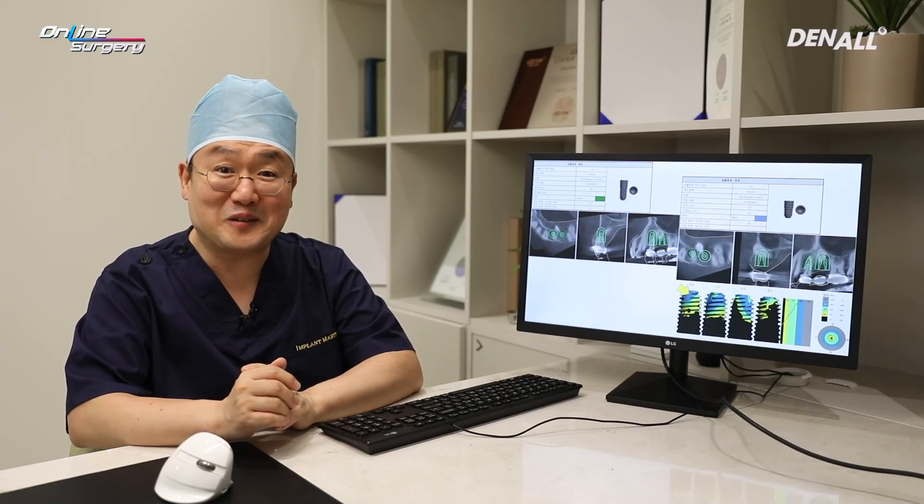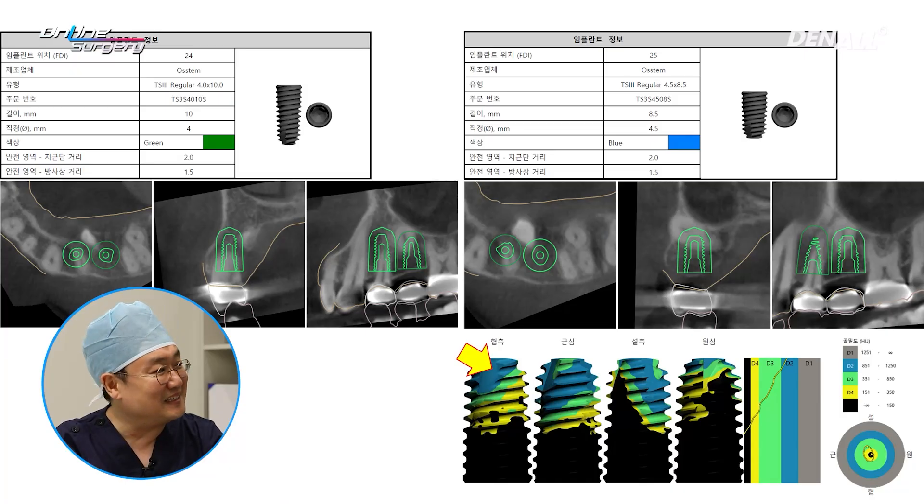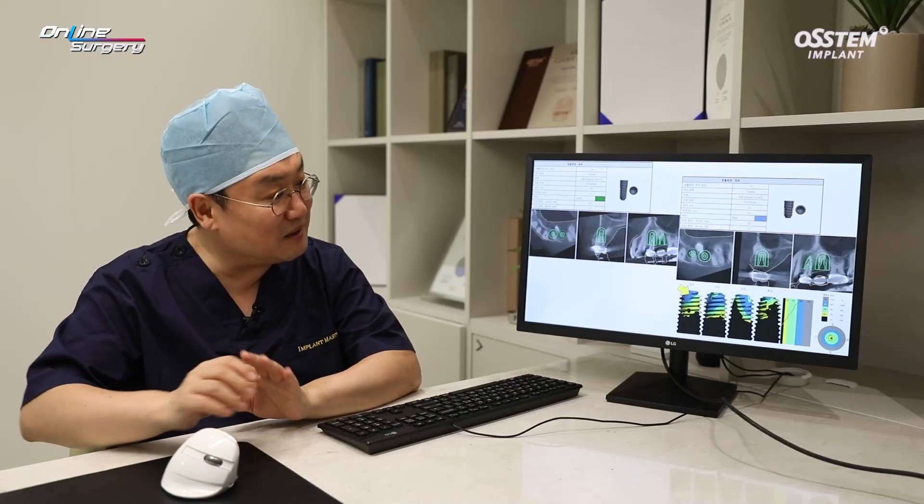First, through one guide study, for 24 we tried as much as possible to go around the impacted premolar, but for 25, which was in the upward position, we designed for partial engagement. As you can see, the hard tooth indicates bone quality here, and according to this report, it is actually D2.